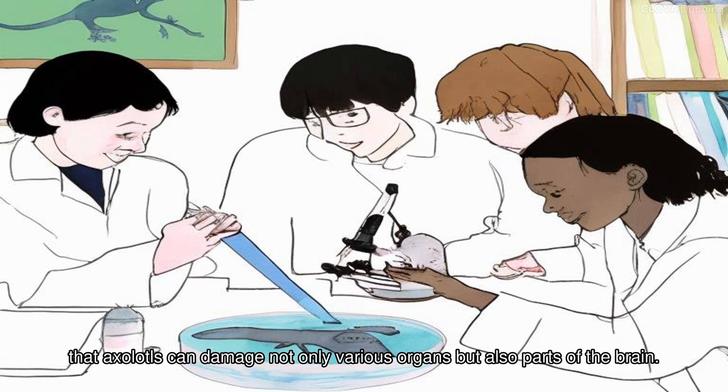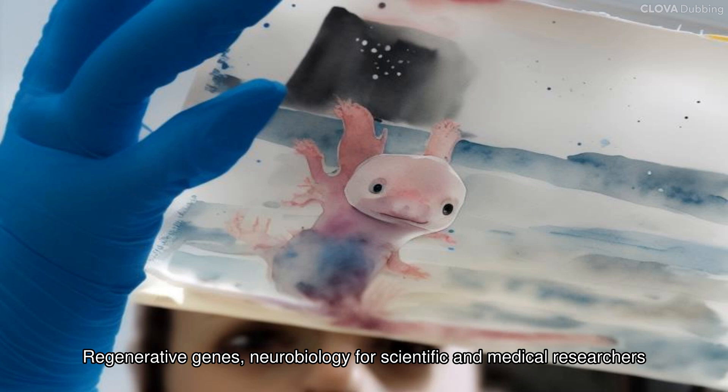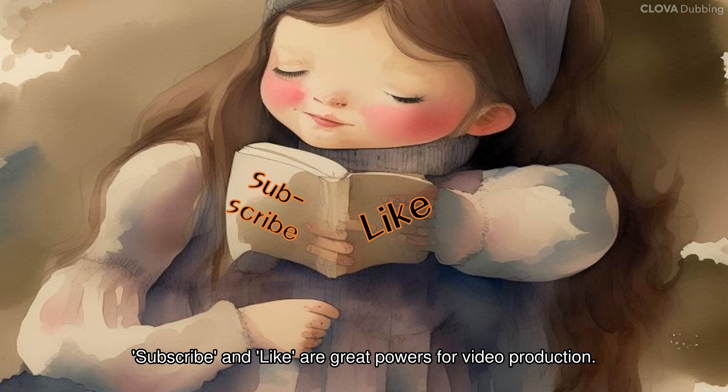Scientists discovered a gene that regenerates brain tissue by replenishing it with new neurons. The axolotl's extraordinary regenerative abilities aid in human treatment research, and for scientific and medical researchers it shows the potential for development in various fields such as neurobiology, stem cells, and wound healing.